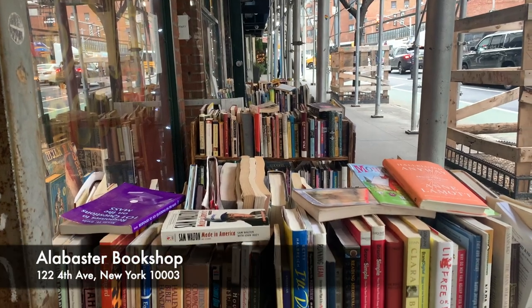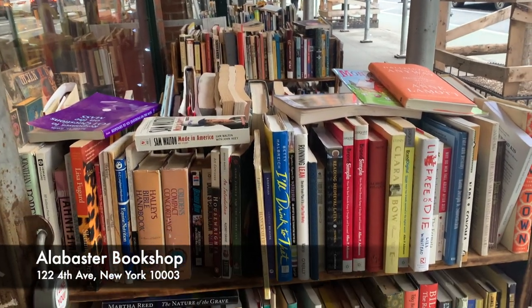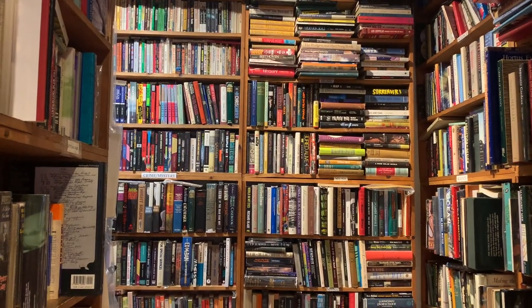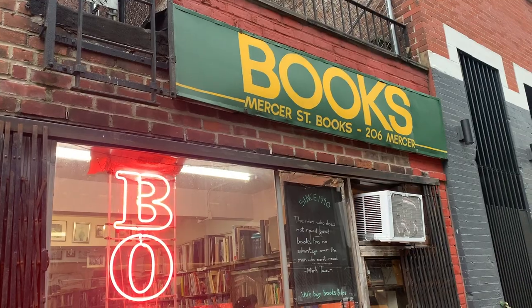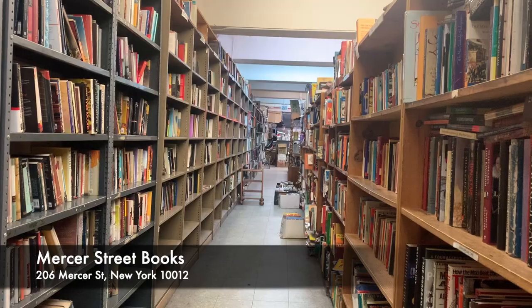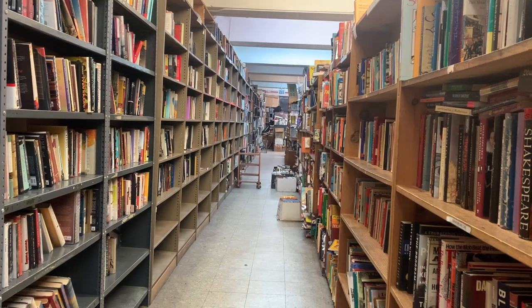Then I headed to my other favourite, Alabaster Bookshop, which is second hand, and I bought more books in here. I will link my book channel because I did buy a lot of books and I have a New York book haul. Then I headed on to Mercer Street Books, which is quite near Washington Square Park, and another second hand favourite of mine.